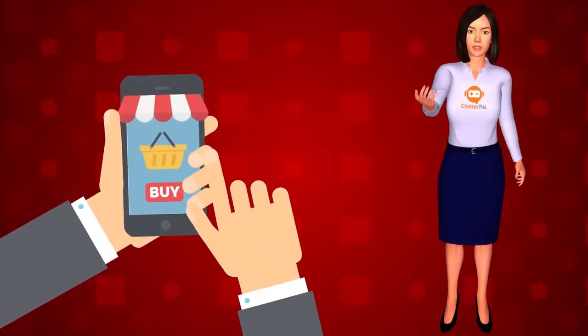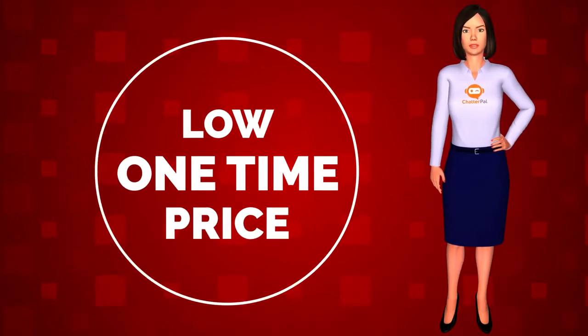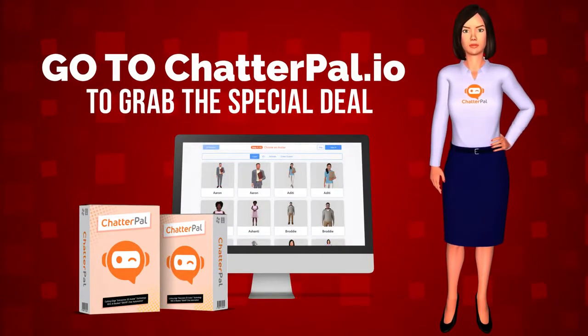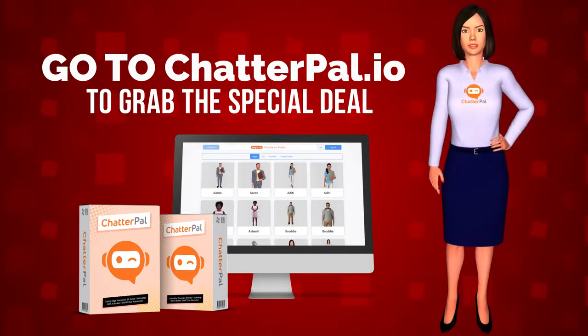Turn your website's visitors into sales. Don't miss out. Grab this ingenious, cutting-edge app now for a low one-time price. There are no monthly fees. Go to ChatterPal.io now to grab the special deal before this turns into a monthly subscription. Thank you for checking this out.